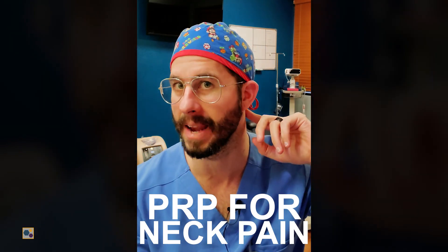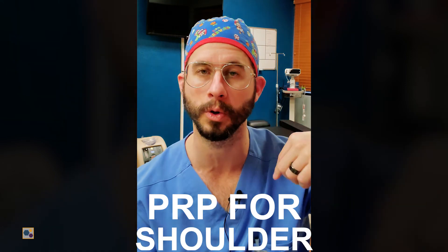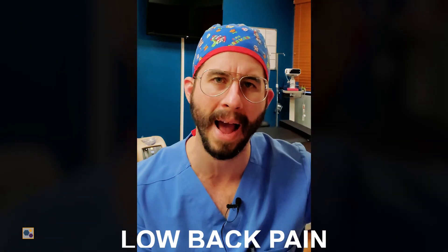Alright everybody, we just wrapped up another Friday here at RP. We ended up having two procedures today: one PRP for neck pain and migraines with a little bit of radiation into the shoulder, and then another case for low back pain with some radicular symptoms. We're going to walk through what we did for both of these cases.